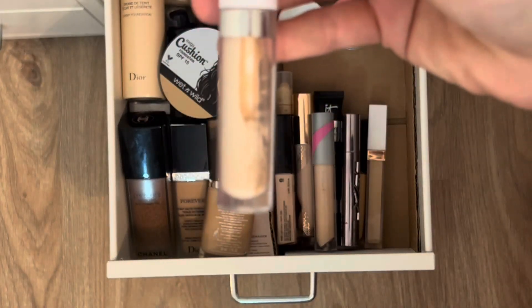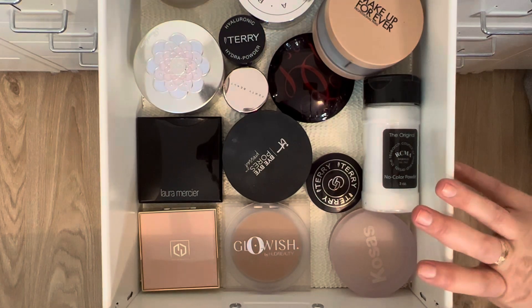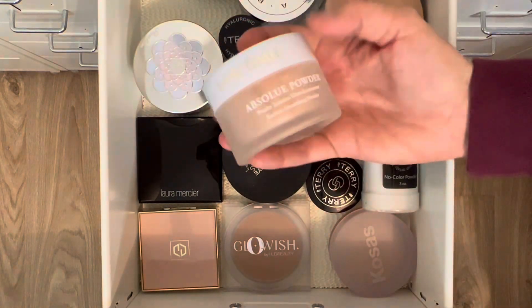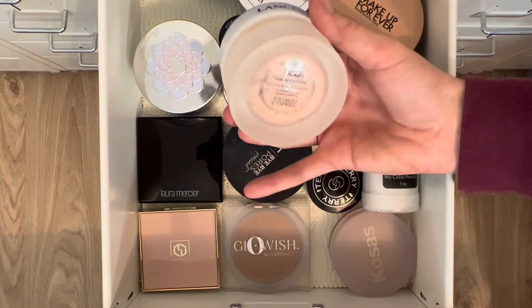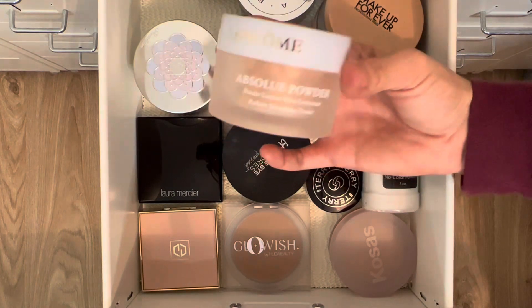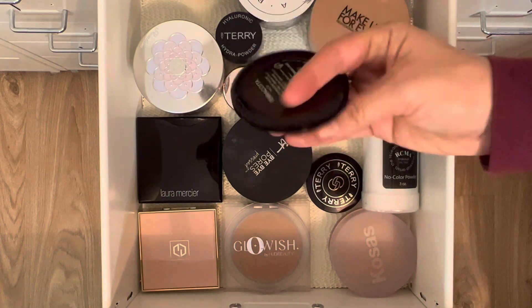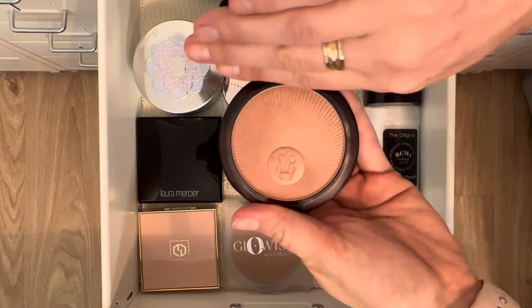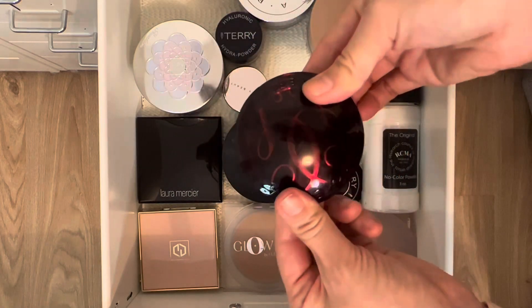For powder, I'm pulling both a pressed and a loose. The pressed is the Lancôme Absolute Powder — I've debated it in declutters before and it's finally time to try it. I'm also pulling the Girlón Terra Cotta Nude universal pressed powder. It looks dark in the pan but it's actually very pretty on — I like it a lot.